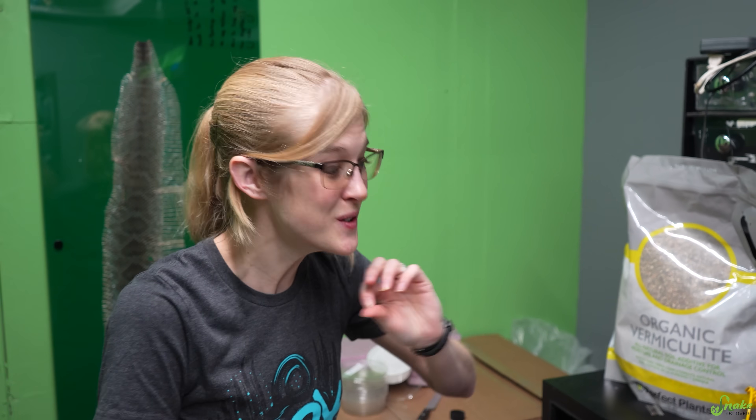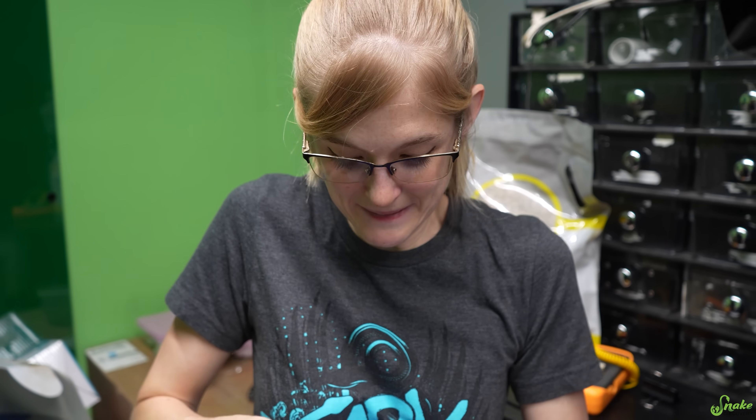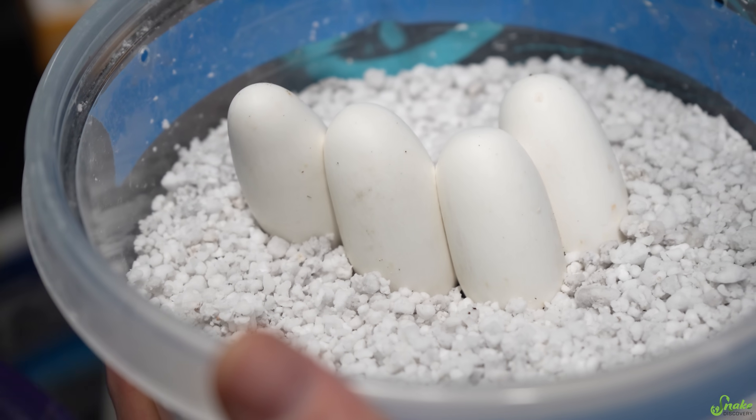Today's the big day. Today is the due date for the mangrove snake eggs that we have. So have they pipped yet? Nope, they haven't pipped. That doesn't surprise me.